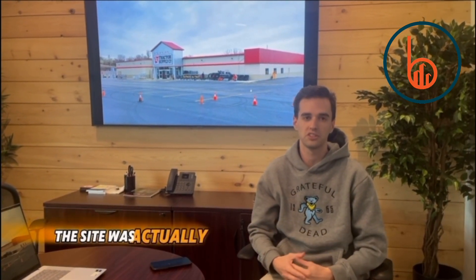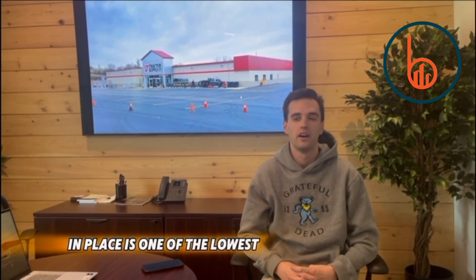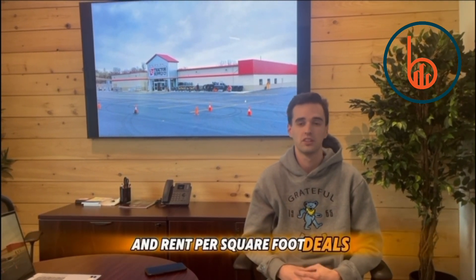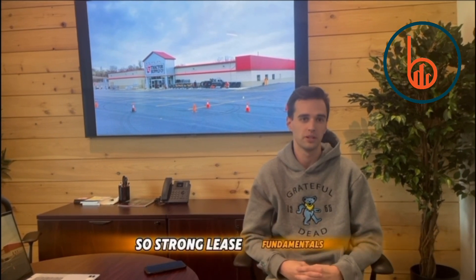One, brand new 15-year lease. The site was actually a retrofit of a former grocery store. Two, very low rent in place. This is one of the lowest price per square foot and rent per square foot deals — track of supply deals — that we saw in the market, so strong lease fundamentals.